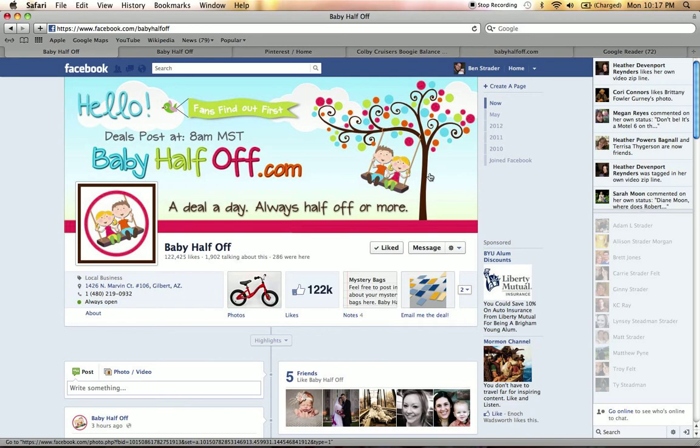One of the easiest ways to keep up on the deals is to click the Like button right here. But Facebook changes all the time, so they are making it kind of tricky for everyone to continue to see the deals easily. So one way you can do that is to click right over here on the corner — Email Me the Deal.